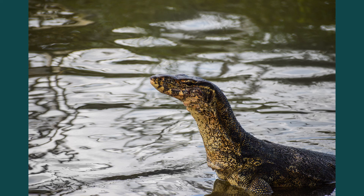A water monitor emerges from the water near the edge of Jurong Lake. Water monitors are a common sight along the edge of Jurong Lake at Lakeside Garden. They are shy creatures. When they sense the presence of human beings, they would rush to return to the water in the lake.